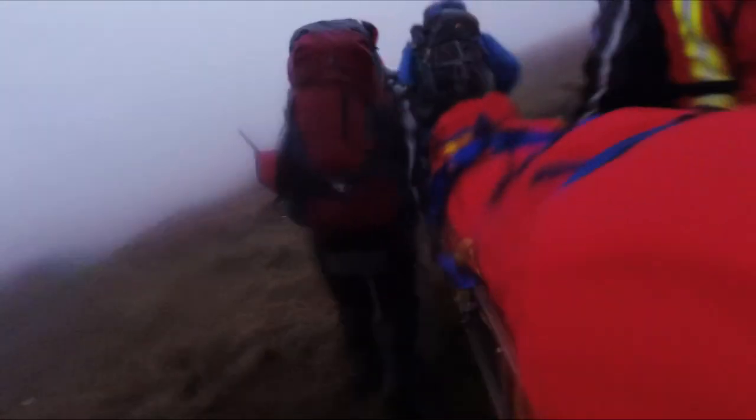Base from Kinder One, we're beginning our evacuation now heading to Edale Cross. Yeah, we're on the southern edges — if they just come to meet us, over.